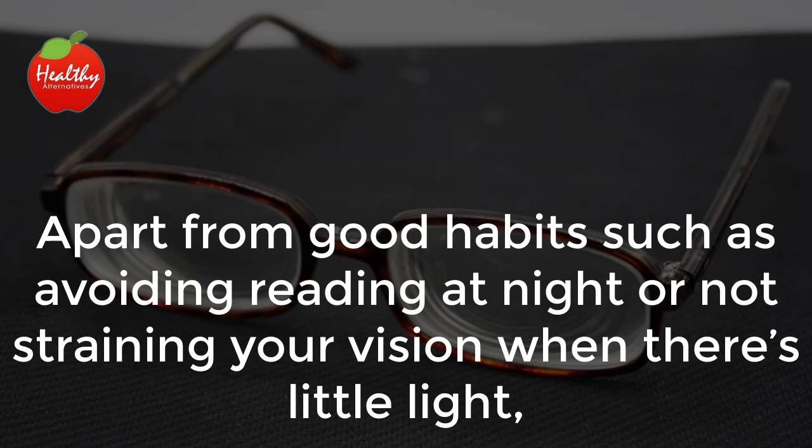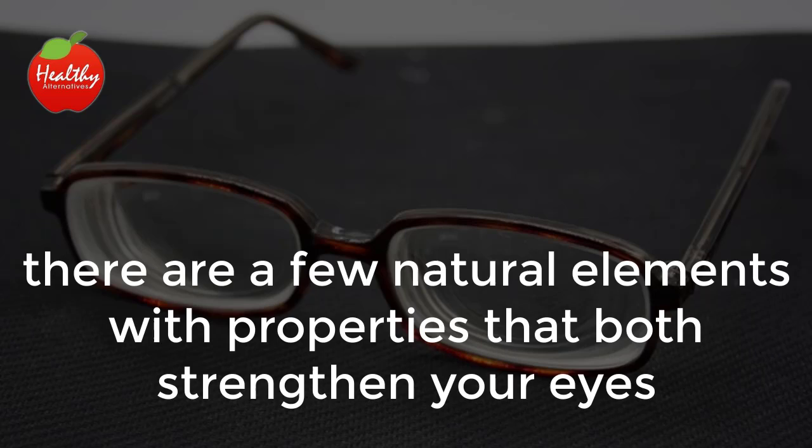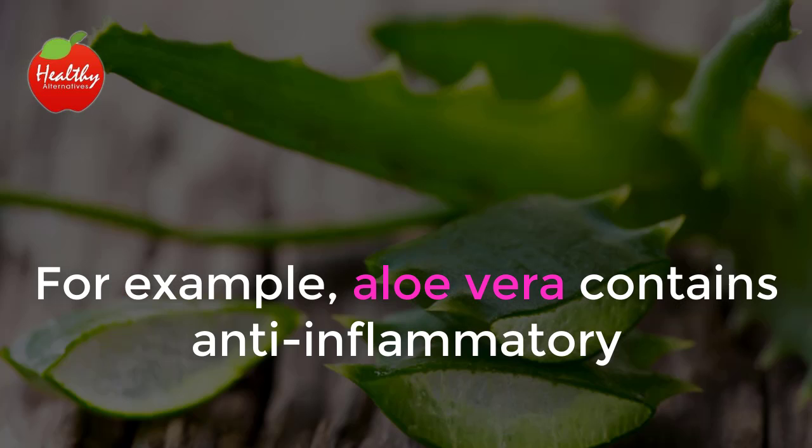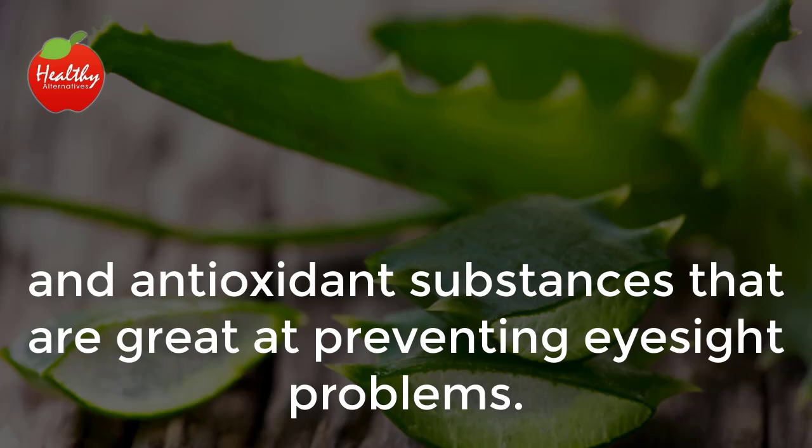Apart from good habits such as avoiding reading at night or not straining your vision when there's little light, there are a few natural elements with properties that both strengthen your eyes and create a protective barrier against the damage caused by toxins and sunlight. For example, aloe vera contains anti-inflammatory and antioxidant substances that are great at preventing eyesight problems.